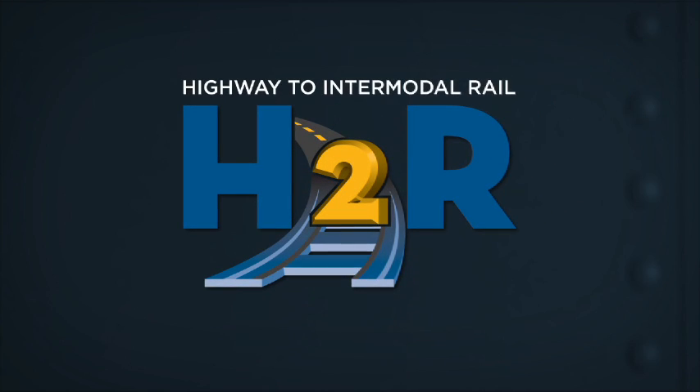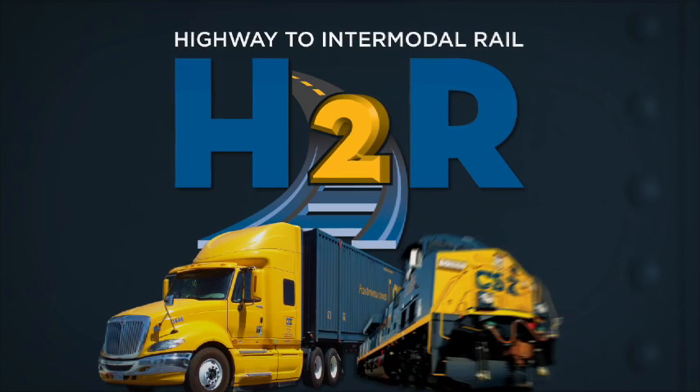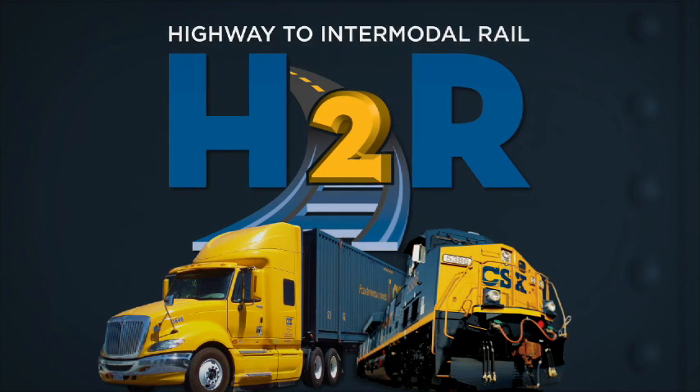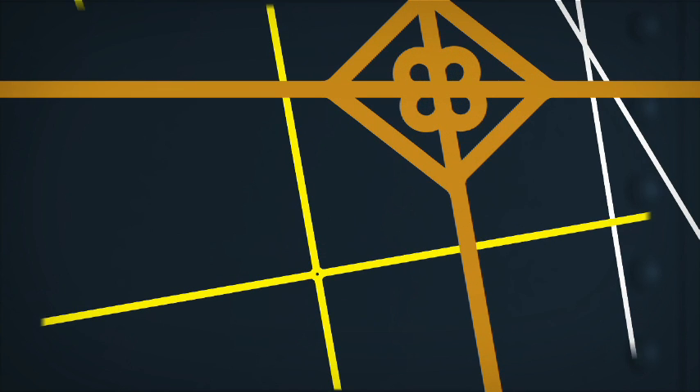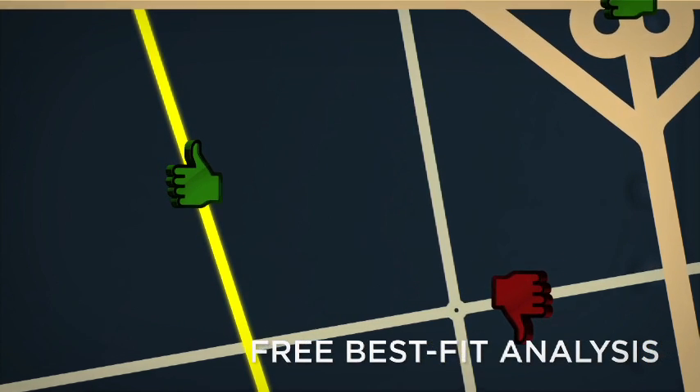CSX Transportation's Highway to Intermodal Rail Optimizer helps you accurately determine where and when intermodal rail transportation best fits your shipping needs. The digital H2R Optimizer takes a complex freight and lane network and generates a simple analysis highlighting where intermodal rail transportation is a best fit within your shipping network — and it identifies the shipments that are not a good fit.